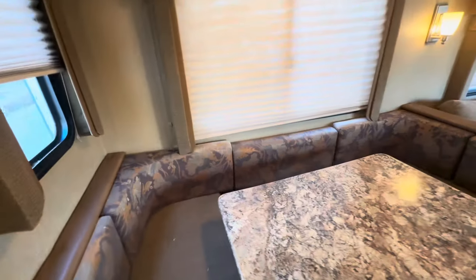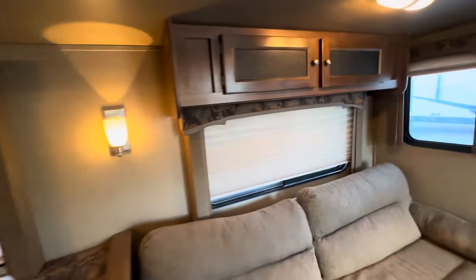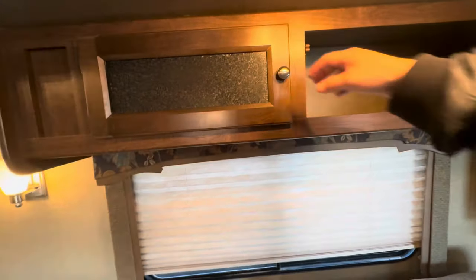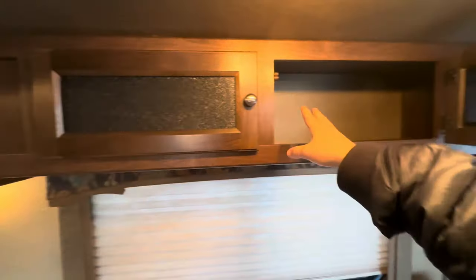There are a couple of things that just can be cleaned up and picked up. The shades are in good shape. The valances are really nice for being a flower pattern, but flower pattern was the thing eight years ago. The cabinets are in really good condition.